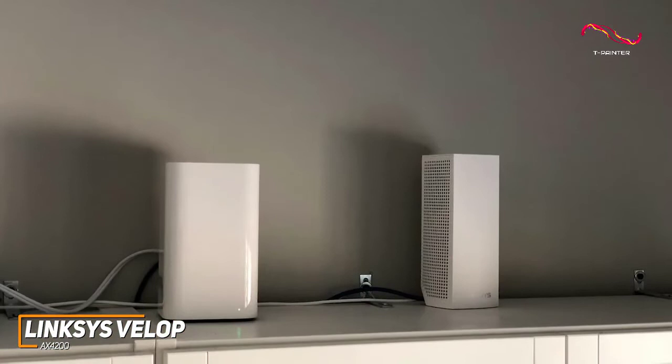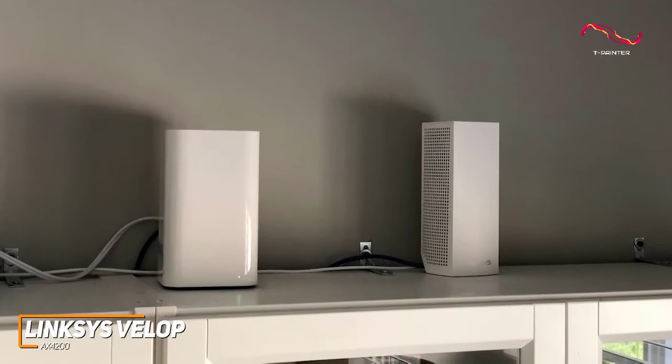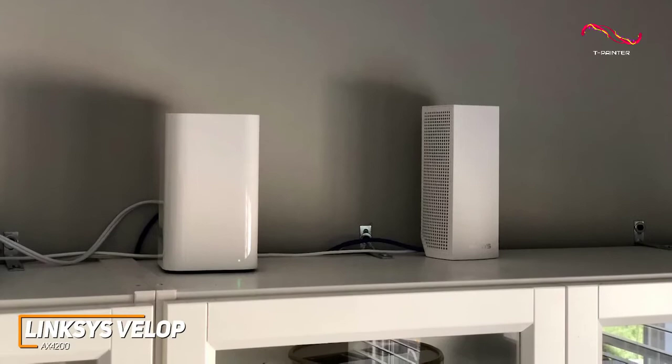It performs well with most day-to-day tasks like browsing the web, downloading files, streaming, and lighter online gaming, and it can deliver maximum data transfer rates of up to 600 Mbps on the 2.4 GHz channel, 1200 Mbps on one 5 GHz band, and an impressive 2400 Mbps on the second 5 GHz band.